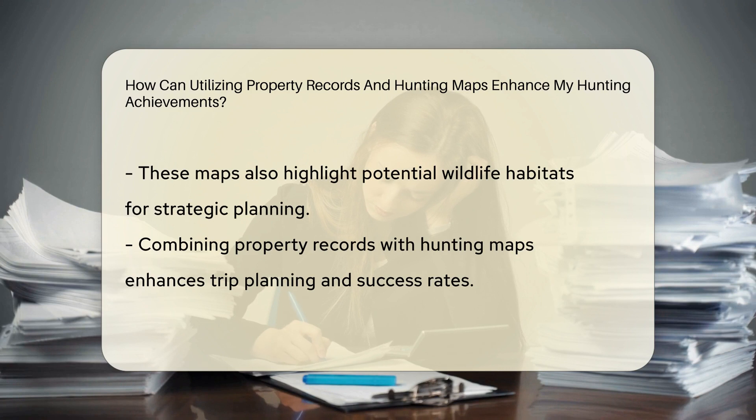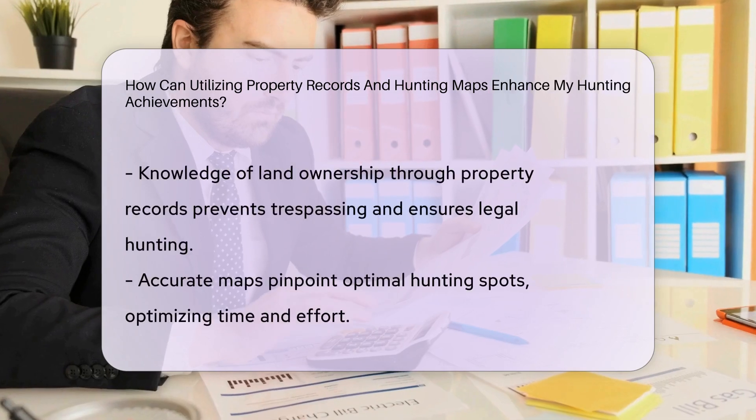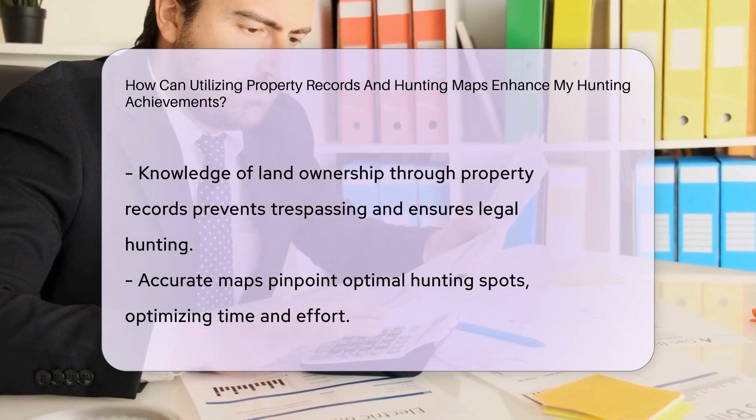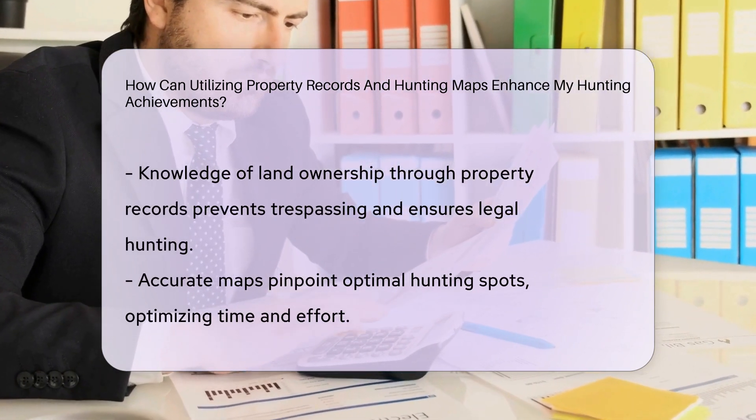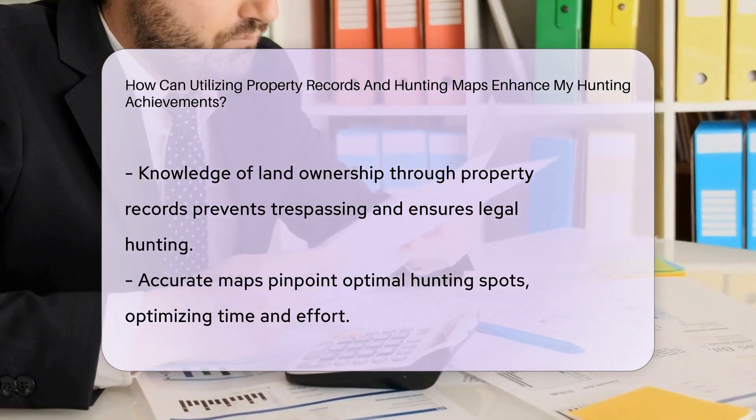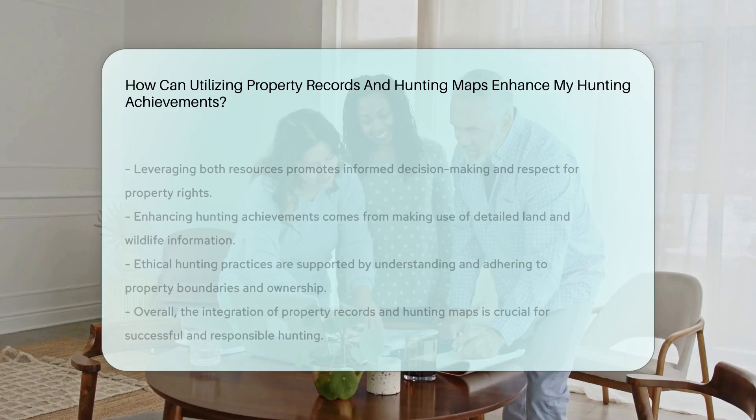By combining property records and hunting maps, you can plan your hunting trips effectively, increasing your chances of success. Understanding land ownership through property records can prevent trespassing issues and ensure you are hunting legally and ethically. Accurate maps can guide you to optimal hunting spots, saving time and effort while maximizing your hunting opportunities.